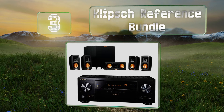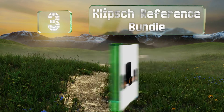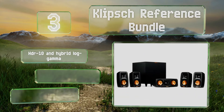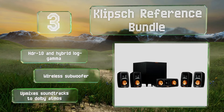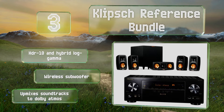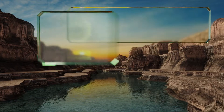Nearing the top of our list at number three, if you know that you'll eventually want to expand your entertainment center beyond the traditional 5.1 surround setup, you might want to consider the Klipsch Reference Bundle. Its included Pioneer receiver can support up to 9.2 channels. It boasts HDR 10 and Hybrid Log Gamma, a wireless subwoofer, and it upmixes soundtracks to Dolby Atmos.